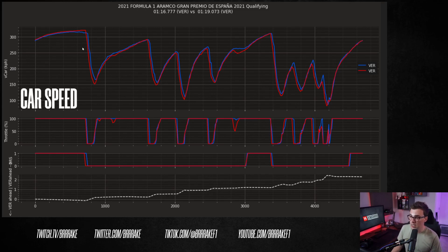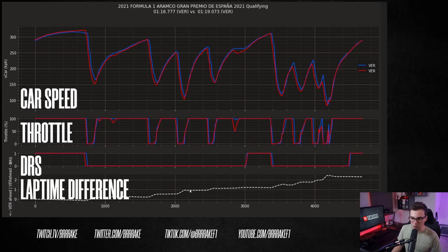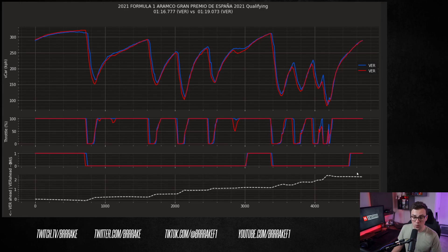The top chart is car speed, then the throttle trace, the DRS trace, and here's the most interesting thing — the lap time loss through the lap. You can see that 2021 is much faster: a 1:16.7 in 2021 and a 1:19.0 in 2022. In general, the 2022 car is just a little bit faster in a straight line with DRS on, but for some of these corners they come out much slower. Looking at the lap time delta, the 2022 car is just slower everywhere.